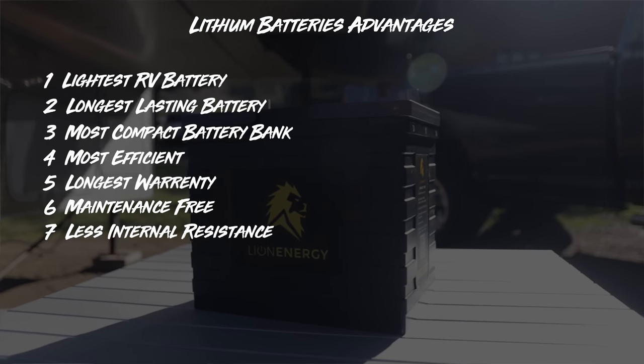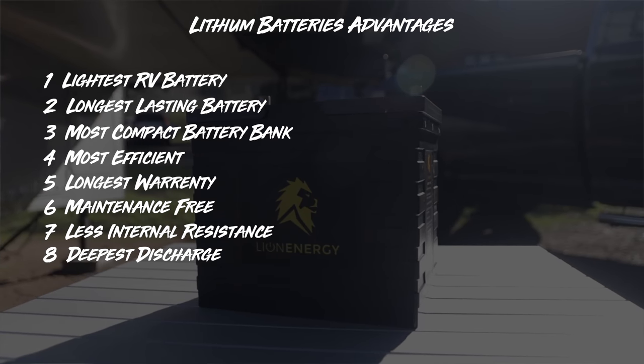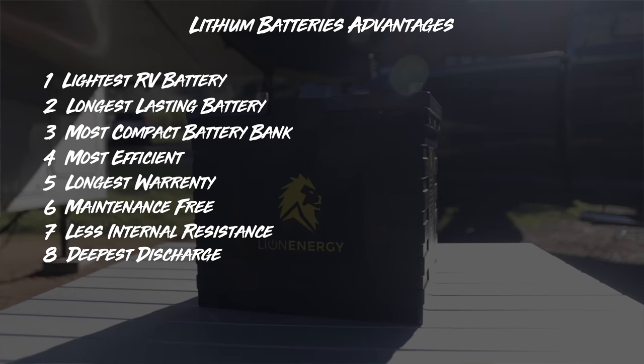It's like getting an extra solar panel for your solar setup, and it can take the deepest discharge repeatedly without harming the battery. So you can see why it's going to be one of the number one choices for RVers that have the inverter with a solar setup. There isn't going to be another battery on this list that can match all those advantages.